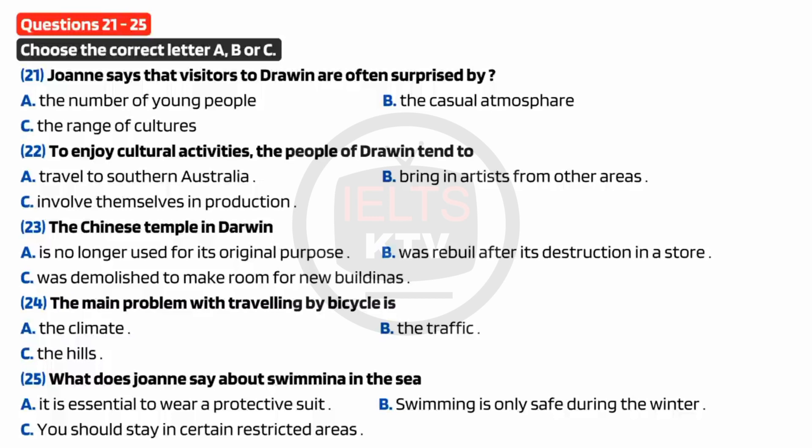They say there are over 70 different nationalities in Darwin. For instance, there's been a Chinese population there for over 100 years. We've even got a Chinese temple. It was built way back in 1887. But when a very bad storm, a cyclone, in fact, hit Darwin in the 1970s, it was almost completely destroyed. The only parts of the temple that survived were part of the altars and the stone lions. But after the storm, they reconstructed it using modern materials. It's still used as a religious center today. But it's open to tourists, too, and it's definitely worth going to see it.